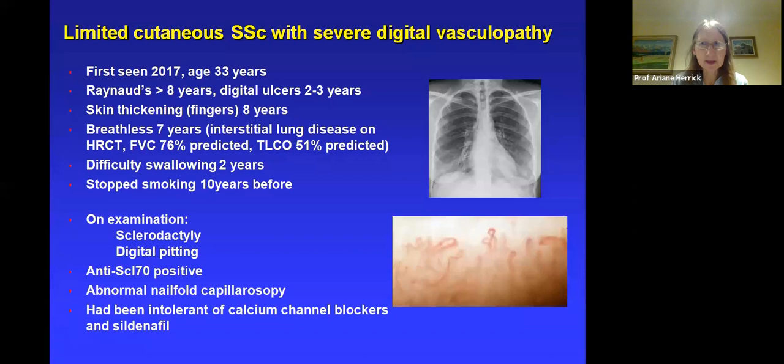She had difficulty swallowing, which is very typical in systemic sclerosis, and fortunately had stopped smoking. On examination she had sclerodactyly — skin thickening of the fingers — and digital pitting, which is almost pathognomonic of systemic sclerosis. On blood testing she was positive for anti-SCL-70, also termed anti-topoisomerase, a specific autoantibody for systemic sclerosis that often associates with lung disease, which we know she had.